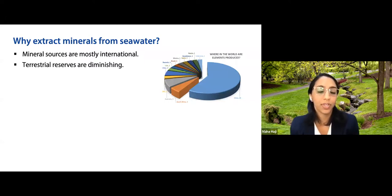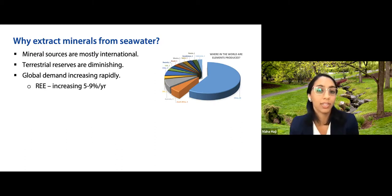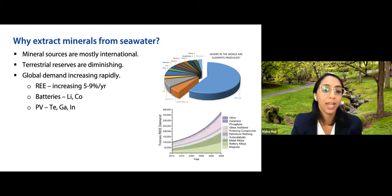Terrestrial reserves of many minerals are diminishing, so if we're going to use these minerals more in our daily lives, we'll need new sources. Global demand for mineral use is increasing rapidly — rare earth elements are increasing in demand by anywhere from 5 to 9% per year. A lot of clean energy and renewable energy technologies require these minerals. Batteries require lithium and cobalt; photovoltaic cells can require things like tellurium, gallium, and indium.